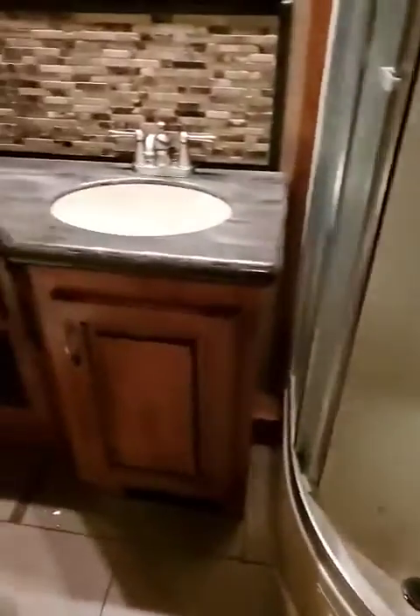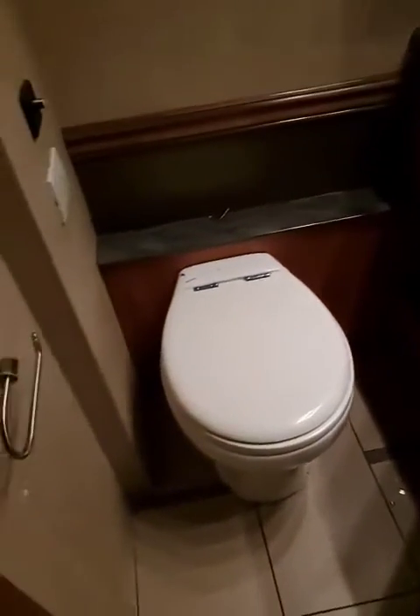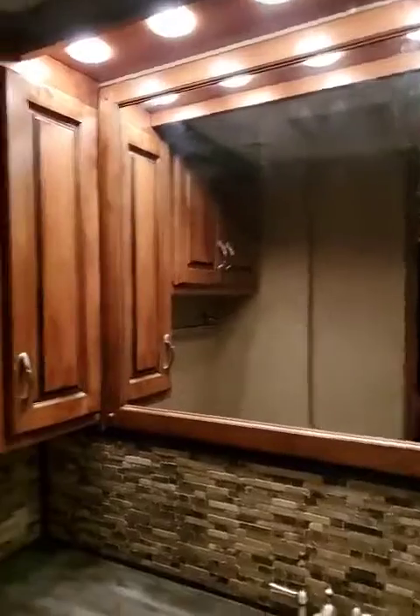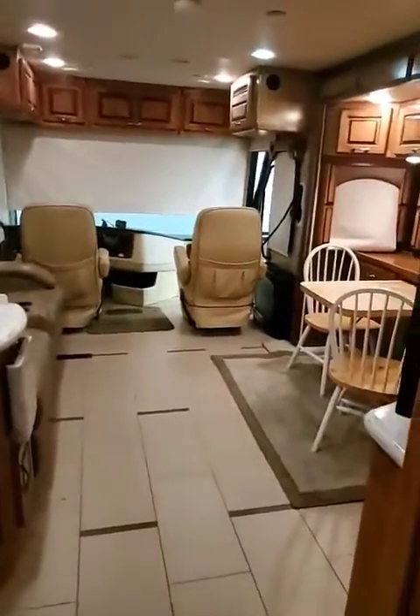Then we come to the bathroom. Nice little towel thing on the door, storage in the bathroom, nice shower with a skylight in there, nice corner shower — beautiful. Real countertops in here as well, nice toilet that gives you lots of leg room, cupboards up above, and your mirror.